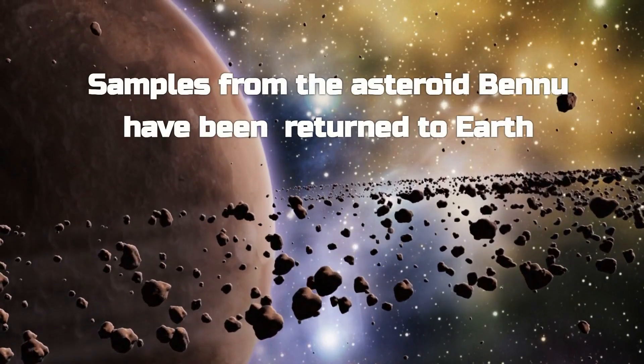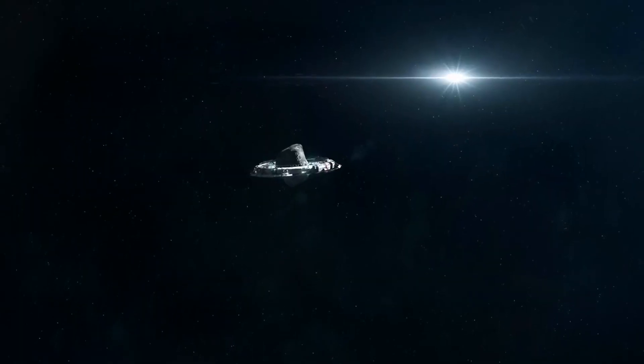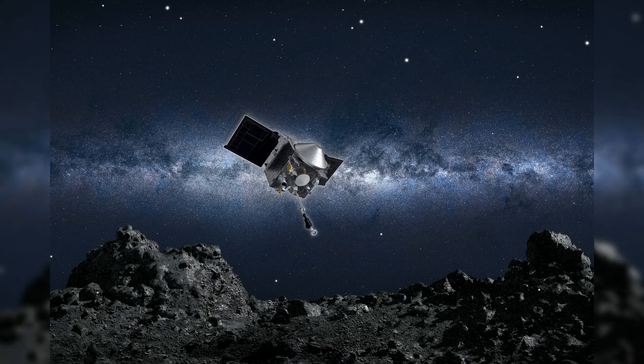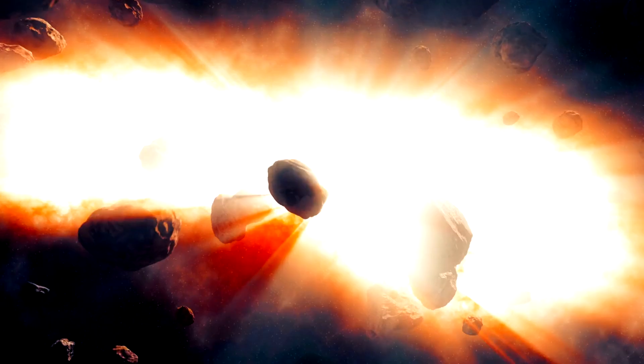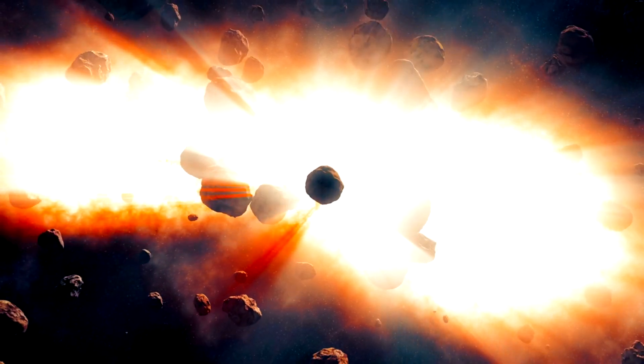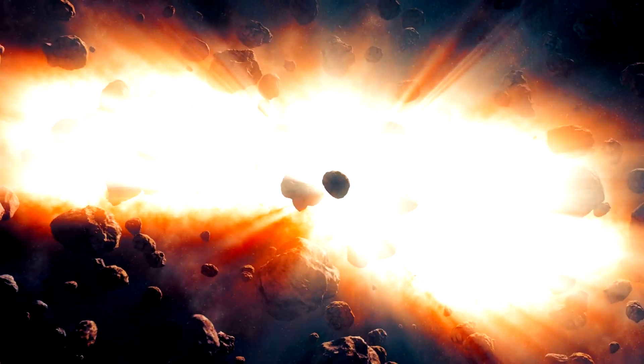NASA has just unveiled samples straight from the asteroid Bennu and the findings are astonishing. Yes, we were able to bring back rocks from an asteroid in space. These fragments were brought back to Earth by the OSIRIS-REx mission, launched in 2016, and they hold clues to the very formation of our solar system and the origin of water on Earth. The samples were collected from Bennu, a 4.5 billion year old asteroid, and they've been preserved in the vacuum of space since the dawn of our solar system.